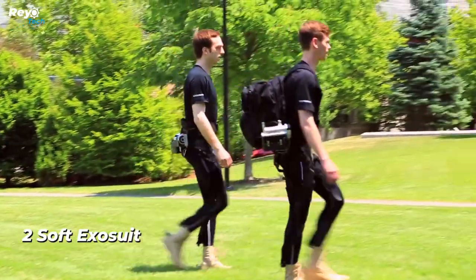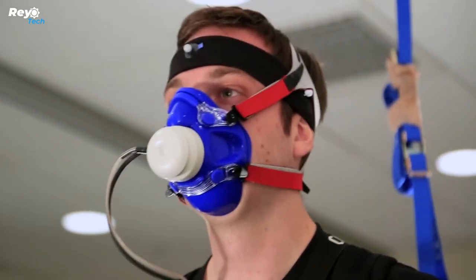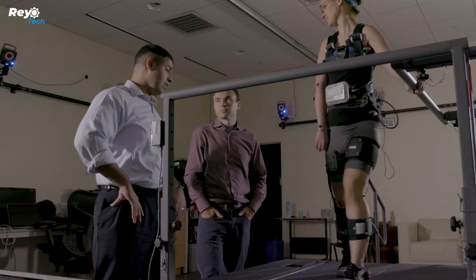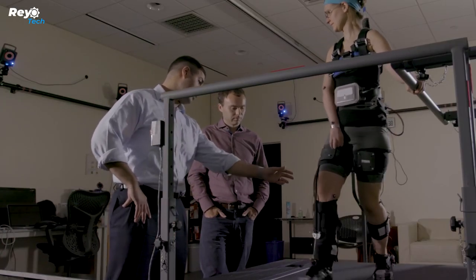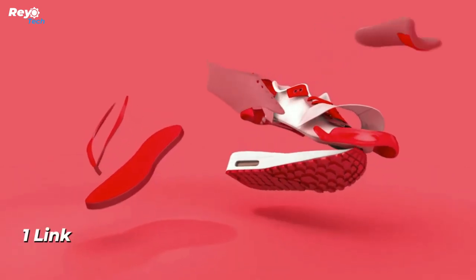Number 2: Soft Exosuit. This soft exosuit weighs only 11 pounds, with much of the weight remaining close to the user's center of mass. This allows it to be worn without much tension, and the suit reduces metabolic costs when walking and running by 9.3% and 4% respectively.